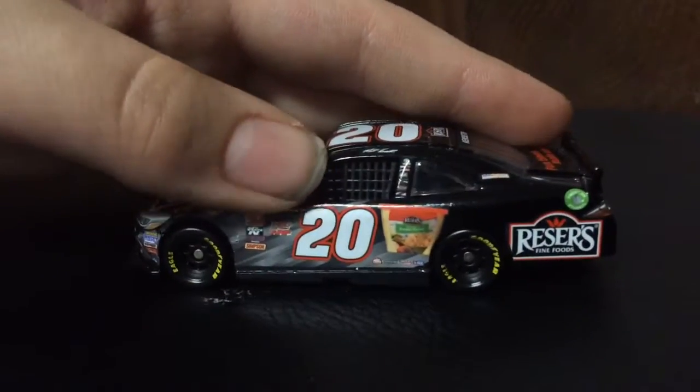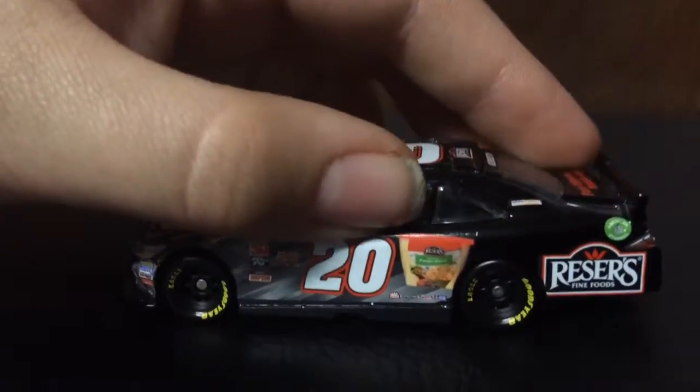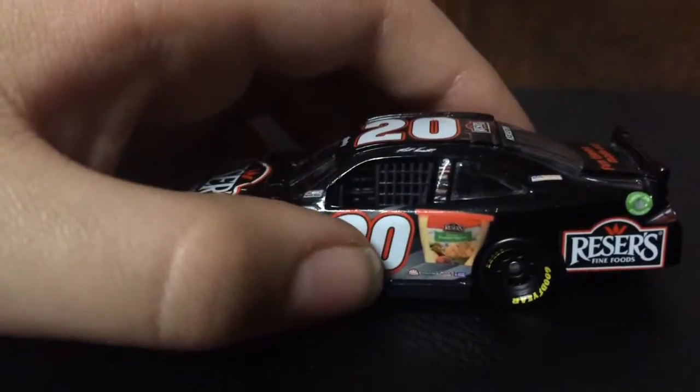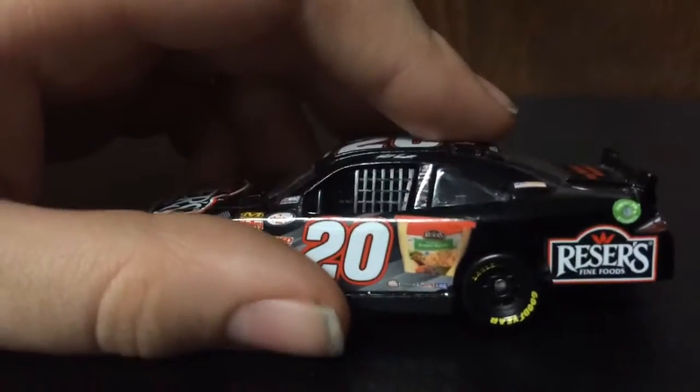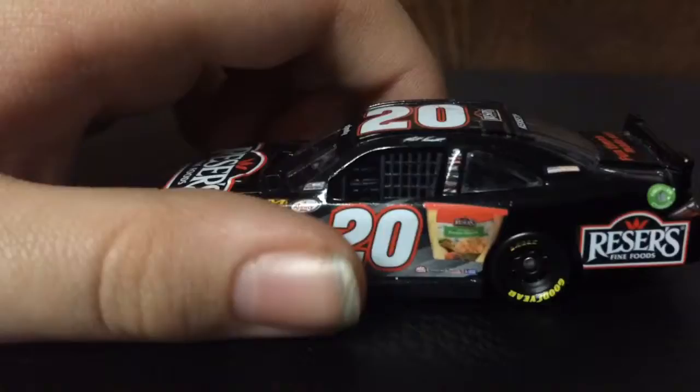Then on the side we have the number 20, got this bag of Reeser's. And then here on the rocker panel we have Mac Tools, Freightliner, Lincoln Welders, and Sherwin Williams.